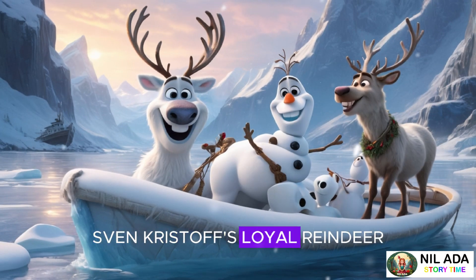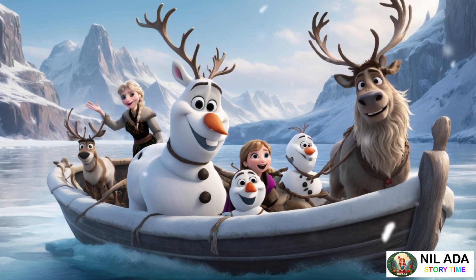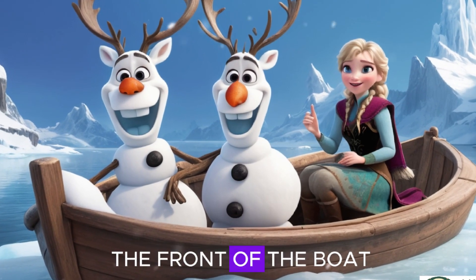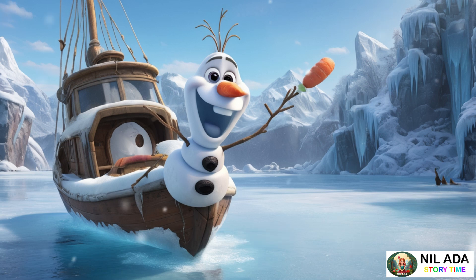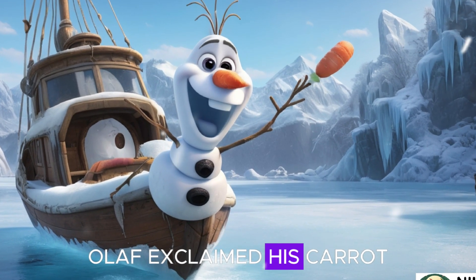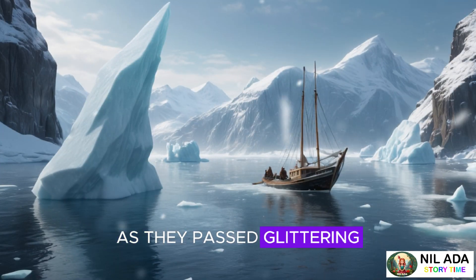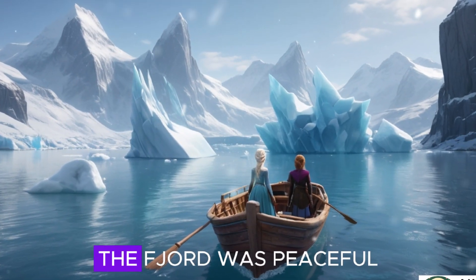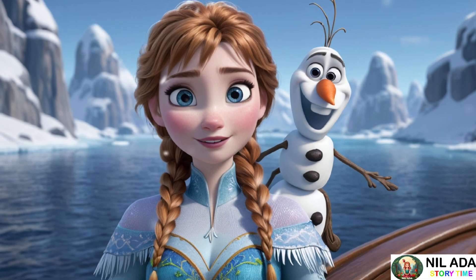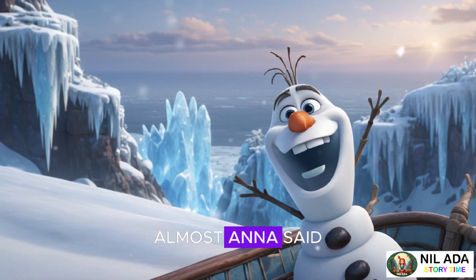Sven, Kristoff's loyal reindeer, and Olaf, their ever-cheerful snowman friend, joined them on their journey. Sven trotted happily alongside, his hooves tapping on the ice, while Olaf sat at the front of the boat, humming a little tune. "I love this. I've never been on an ice boat before," Olaf exclaimed, his carrot nose wiggling with excitement. The boat moved swiftly, and the wind blew through their hair as they passed glittering icebergs and snowy hills. The fjord was peaceful and quiet, with only the sound of the boat gliding over the ice. "Are we there yet?" Olaf asked, peering out over the icy horizon. "Almost," Anna said, pointing ahead. "Look."